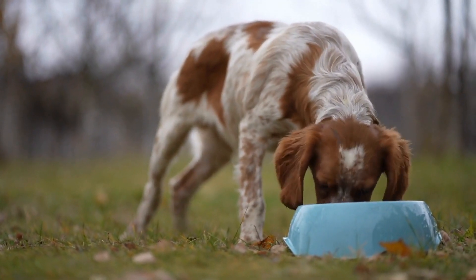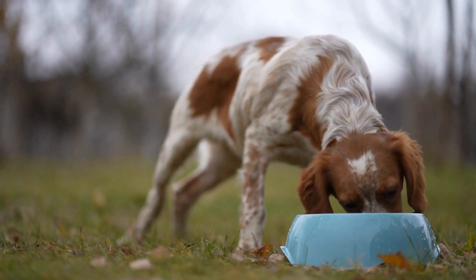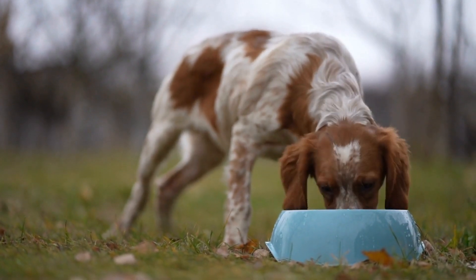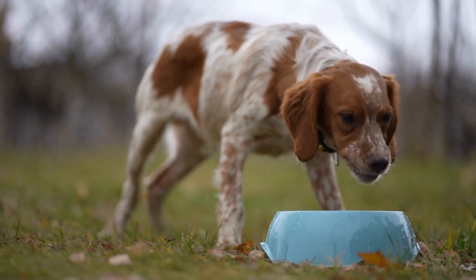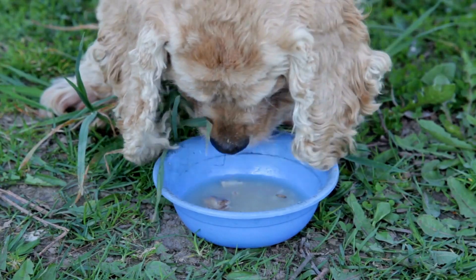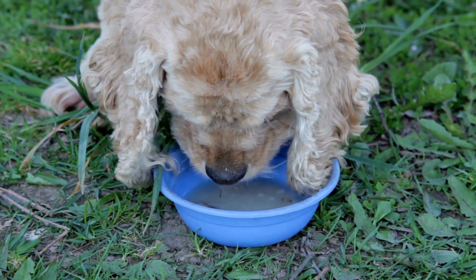Eight: Seek Professional Help If Needed. If your English Springer Spaniel's separation anxiety persists or worsens despite your efforts, it may be beneficial to consult a professional dog trainer or a veterinarian behaviorist. They can provide personalized advice and develop a specific plan to address your dog's separation anxiety.